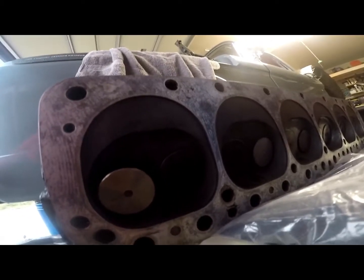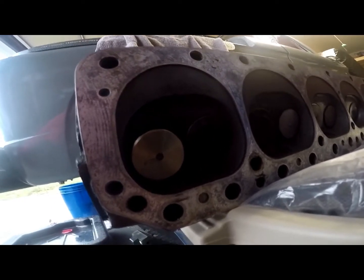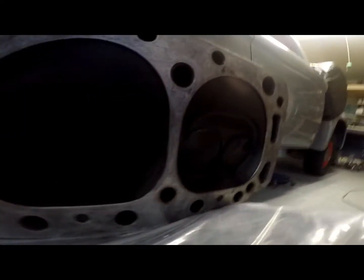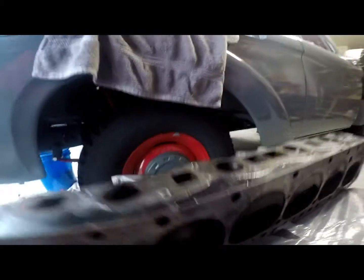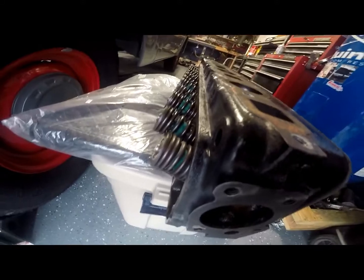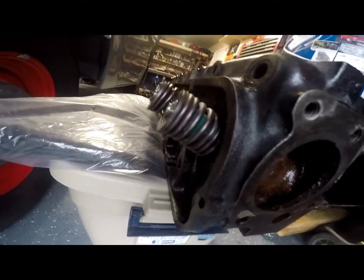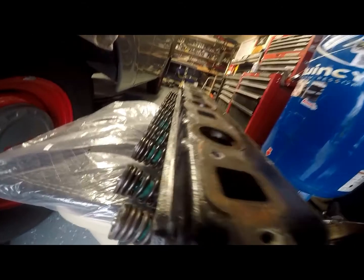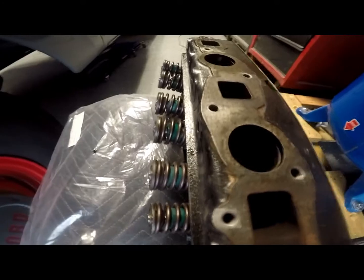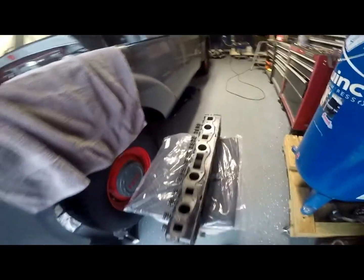There it is — stuck valve. But it doesn't appear to have any cracks and no metal shavings in the head either. The rest of the head looks pretty good. Still got the stuck spring — I'm wondering if maybe one of the keepers or the guide got a little wonky and that's how I ended up with a stuck valve.